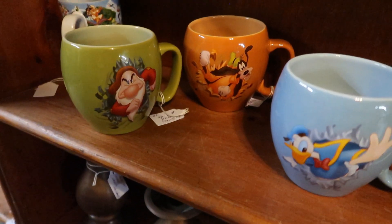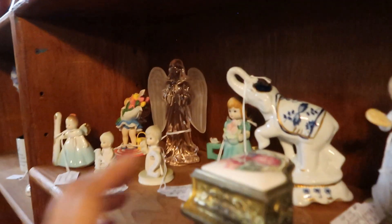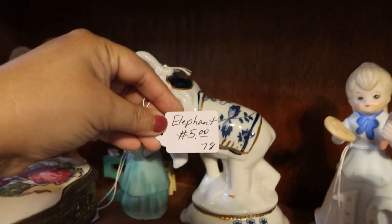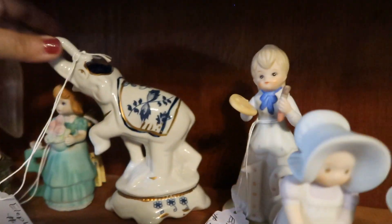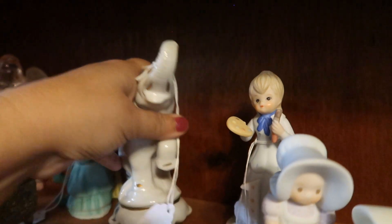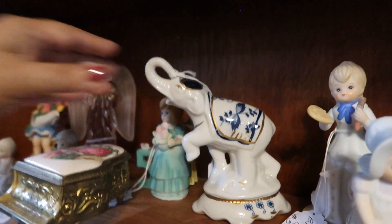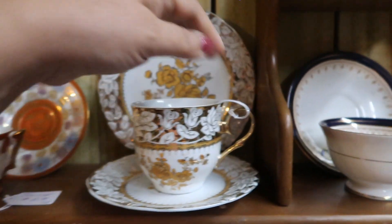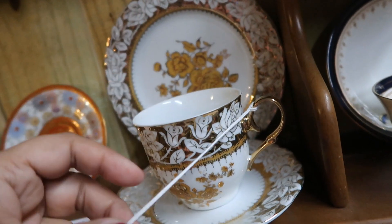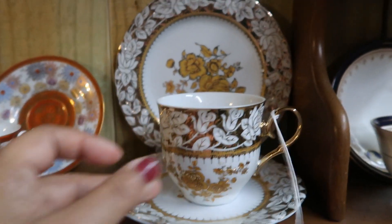This little elephant tucked away back here caught my eye and he's only five dollars — I thought he was just so cute. I looked to see if there was any marking on him but I couldn't find any. This gold filigree-style teacup really caught my eye also; it's ten dollars for the cup and the saucer, not including the plate in the back.